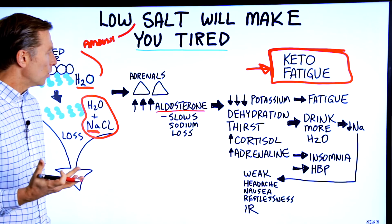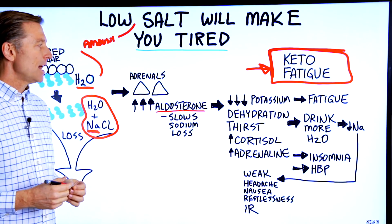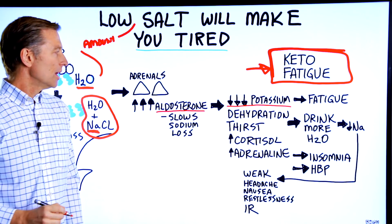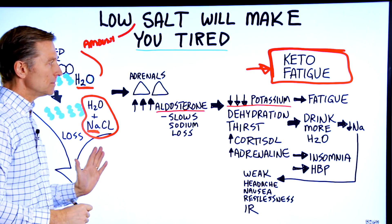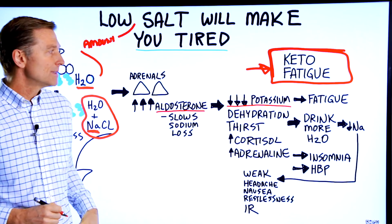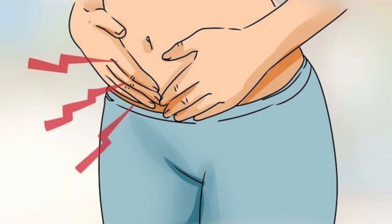Here's the problem. When you start increasing aldosterone, you at the same time lose potassium. So now we have a situation where we already lost our sodium, and now we're going to drop our potassium. Just from that alone, that can cause fatigue and muscle cramps.